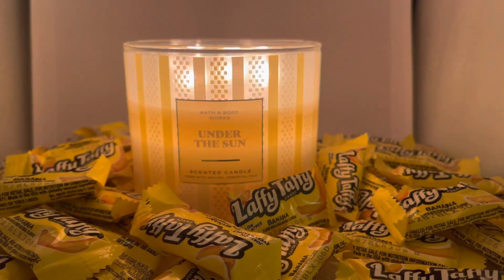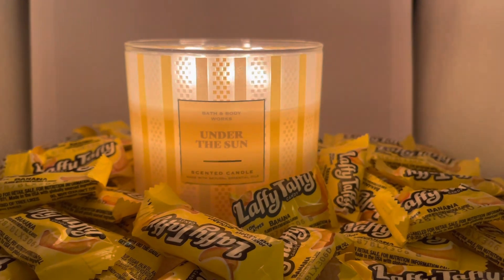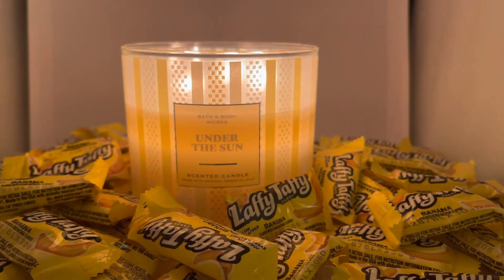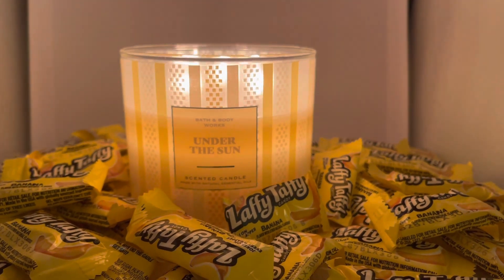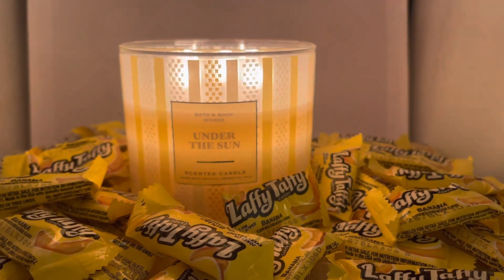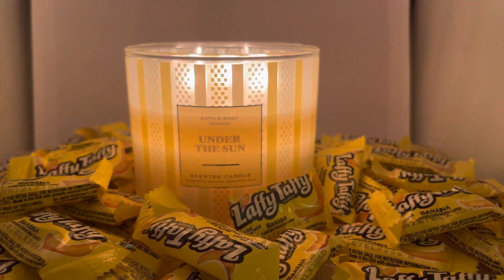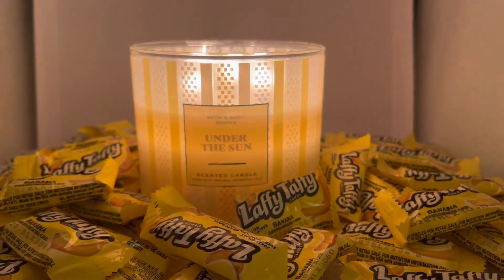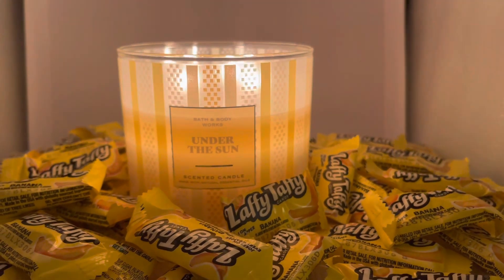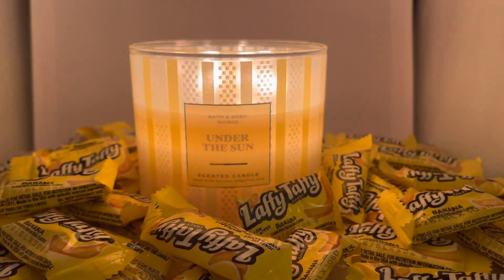Sweet Tea and Lemonade definitely had a stronger throw. For some reason, I cannot really smell this candle in my room — maybe I'm nose blind — but I could definitely smell the Sweet Tea and Lemonade. When I step out of my room, I can kind of smell this candle going down the hallway, but I wish it was a little stronger. I'm going to burn this again tomorrow and see if maybe my nose was being stuffed up from allergies. I would say it's a medium to light throw, but I still enjoy it.